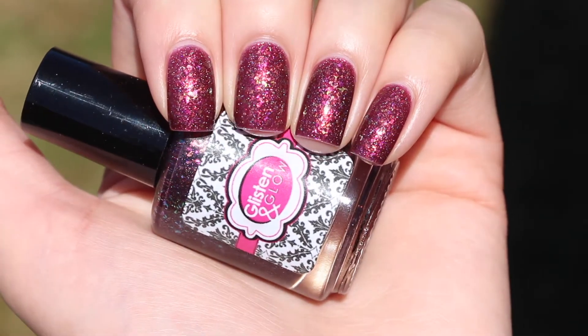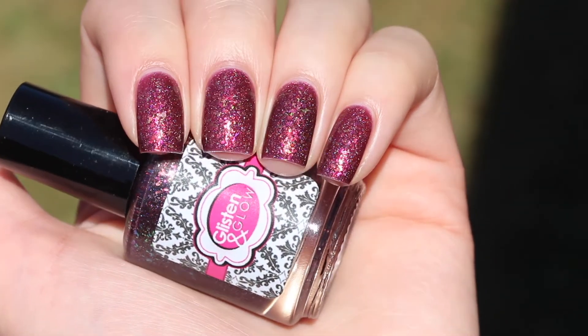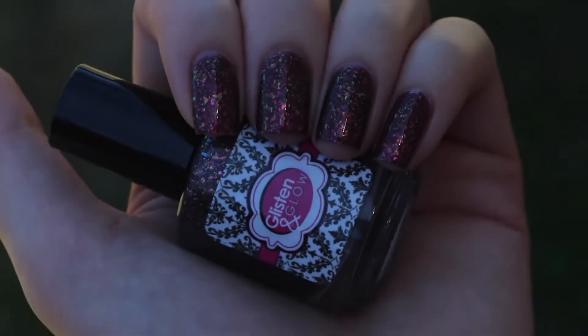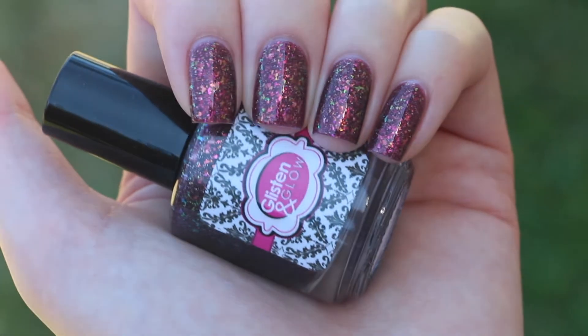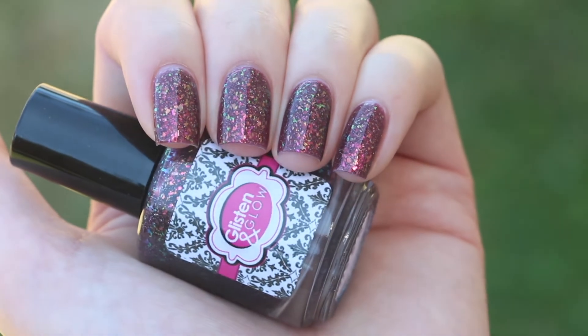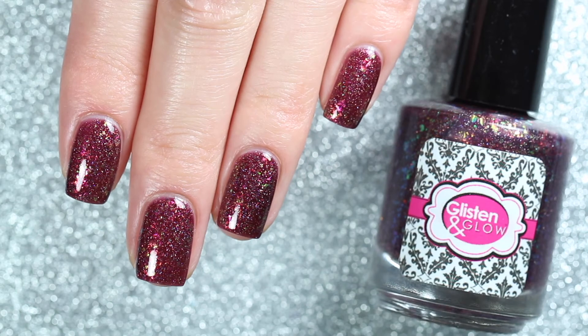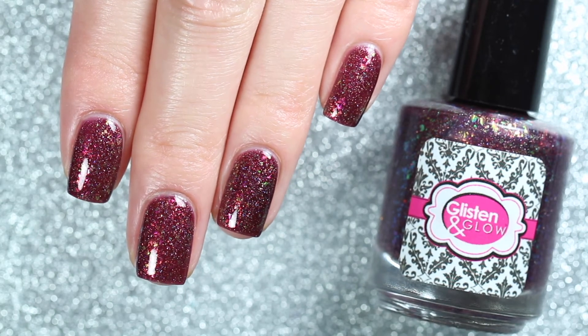As promised, here's a shot of Nights at Red Rocks with the glossy top coat outside under direct sunlight. That burgundy jelly base really shines in the sunlight, and when you move into the shade you can see that gorgeous shift of the iridescent flakies.